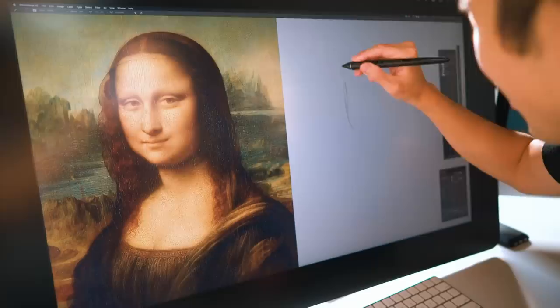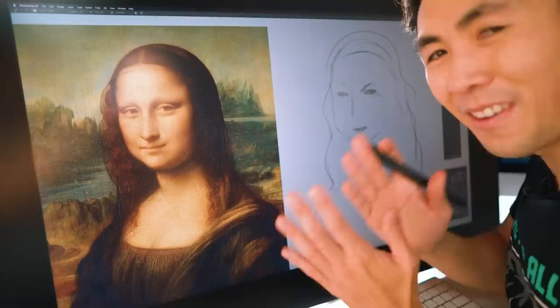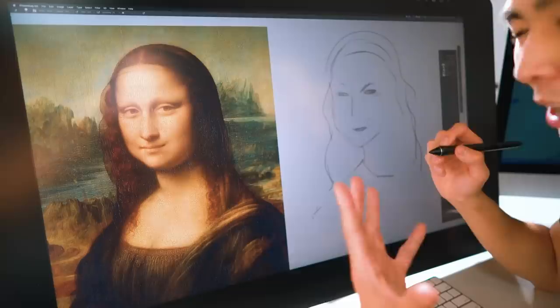The Mona Lisa was known for her kind of ambiguous expression. Is she sad? Is she mad? Is she thinking about pizza? So I'm just gonna try to sketch it out and see where that takes us. I'm gonna try my very best to keep the essence and integrity but kind of give my own spin on it.